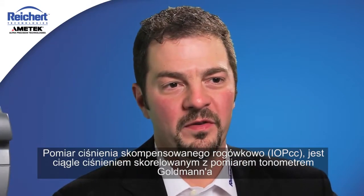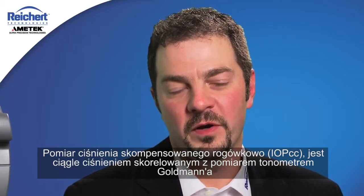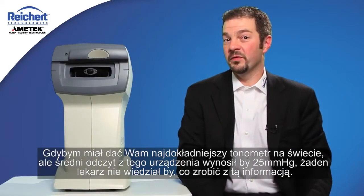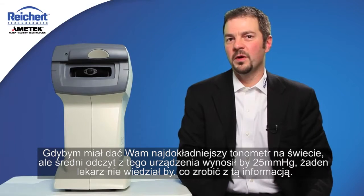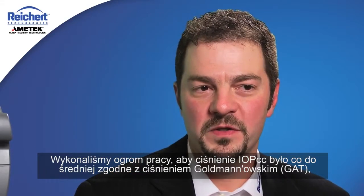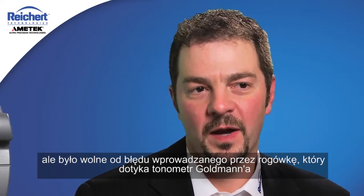The corneal compensated pressure measurement, IOPCC, is still a Goldman correlated pressure measurement, and this is a very important point. If I were to give you a tonometer that was the most accurate in the world but the average reading was 25, no clinician would know what to do with that information. We went through painstaking efforts to make sure the IOPCC measurement still agrees with Goldman on average, but lacks the corneal contamination that plagues Goldman tonometry.